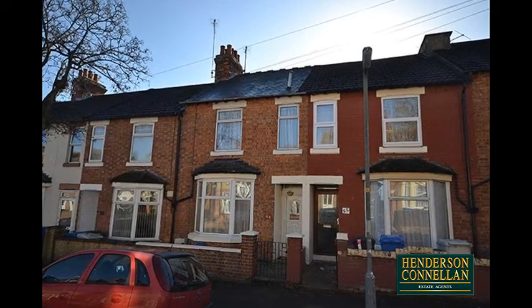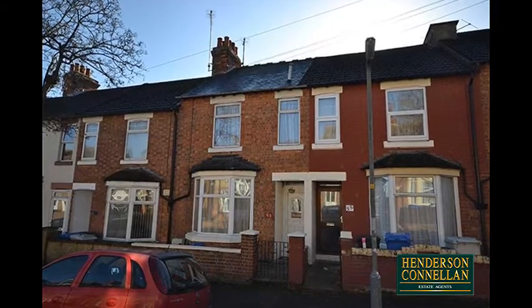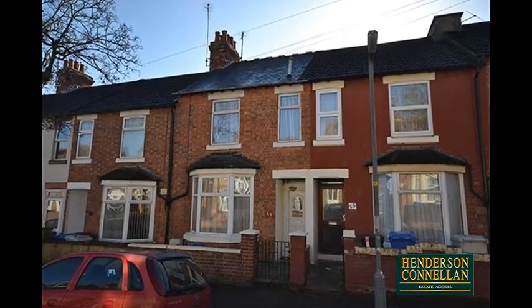Urban life, the town centre, restaurant cultural quarter, mainline railway and local shops are all within a short walk of this Victorian bay-fronted townhouse.